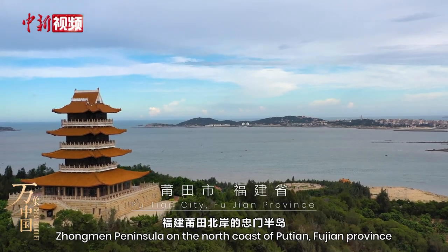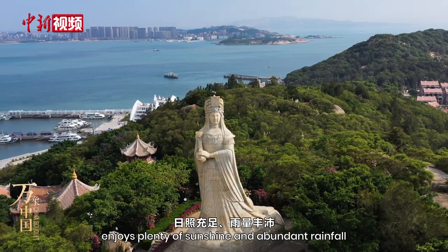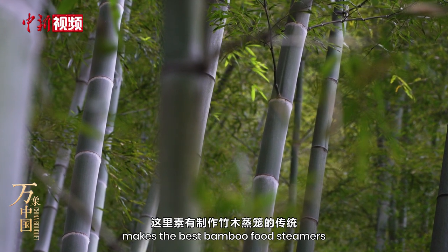Zhongmen Peninsula, on the north coast of Putian, Fujian Province, enjoys plenty of sunshine and abundant rainfall. It has long been known as the place that makes the best bamboo food steamers.